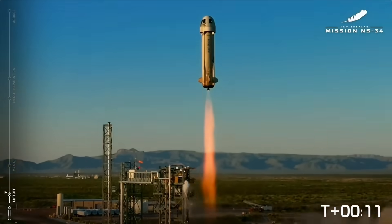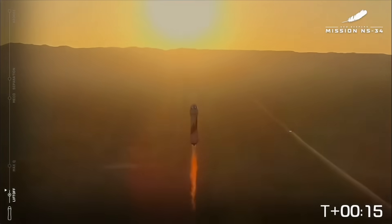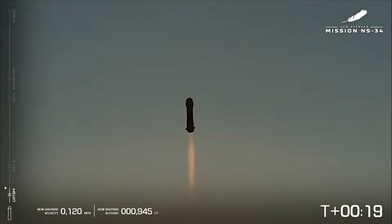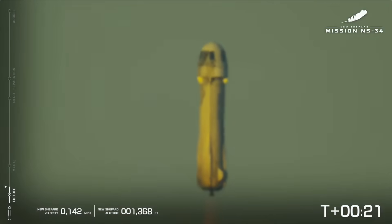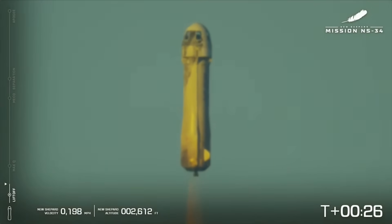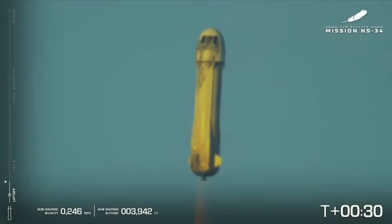New Shepard has cleared the tower. One Earth on your way to space. A great shot of the BE-3 engine with the sunrise behind it. What a fabulous shot by our drones. I can't imagine how our One Earth crew is feeling. That is one of the most beautiful takeoffs I've ever seen.